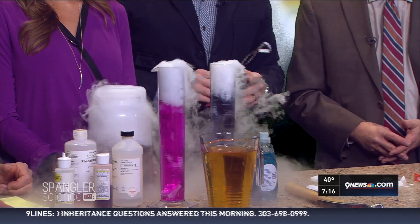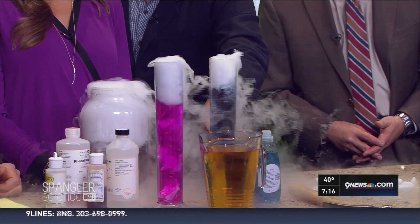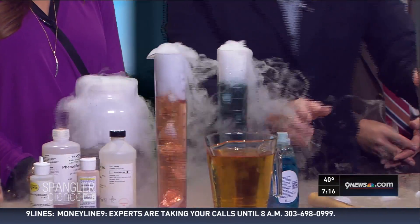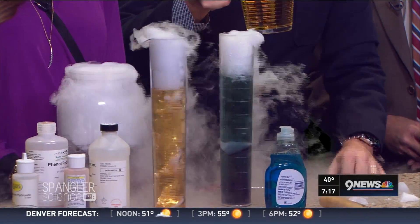So now, because carbon dioxide is an acid, see how this is changing? It's now blue. Watch this — it's going to be magic. Look at that, see how it comes over? Now it's gotten lighter — yellow! I'm going to blow your mind.